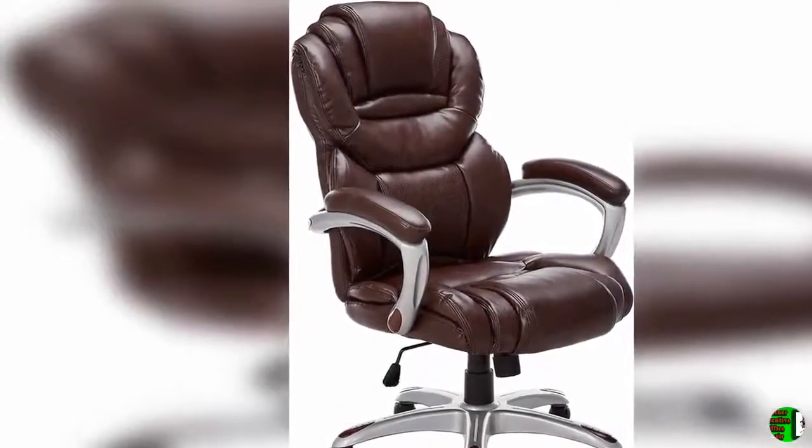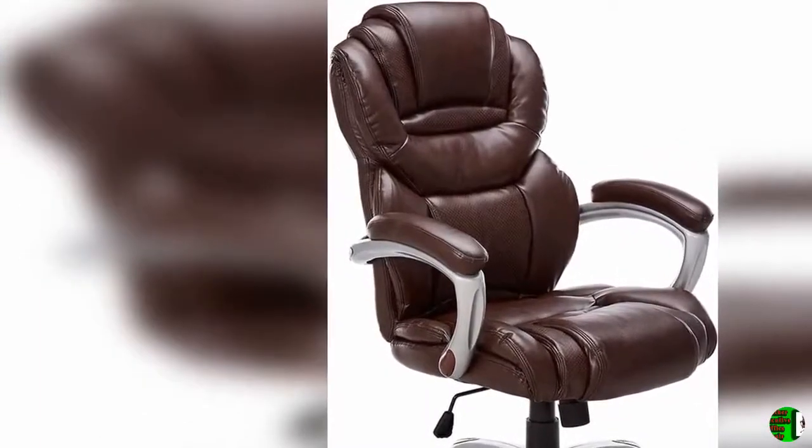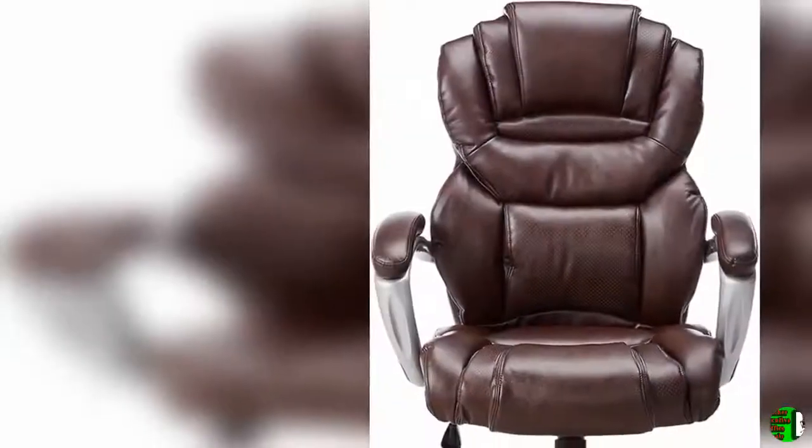The waterfall front seat edge removes pressure from the lower legs and improves circulation. The chair easily swivels 360 degrees to get the maximum use of your workspace without strain.